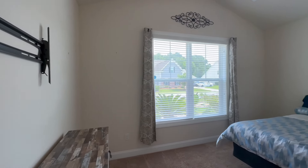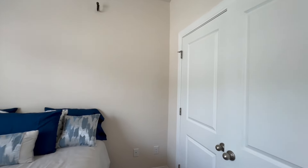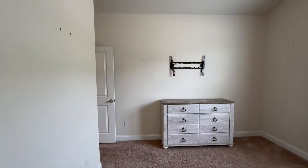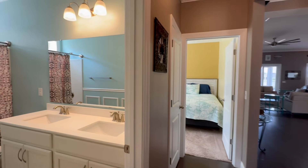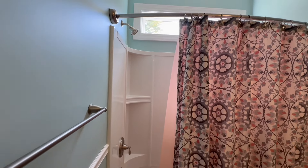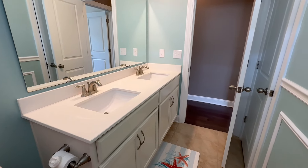Both guest bedrooms are a pretty good size with lots of space and very neutral finishes. One features a vaulted ceiling, and the closets are ample-sized for guest rooms. The two rooms share a bathroom that has a double vanity, quartz countertops, a tub-shower combo, and an extra window above the shower to bring in a lot of natural light.